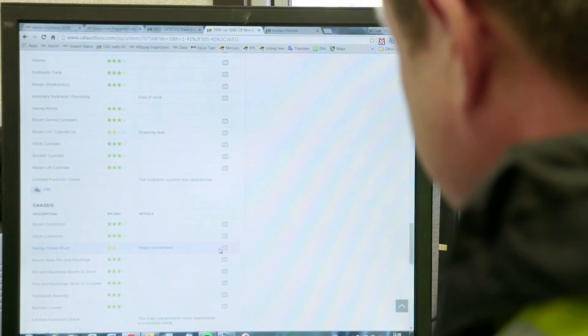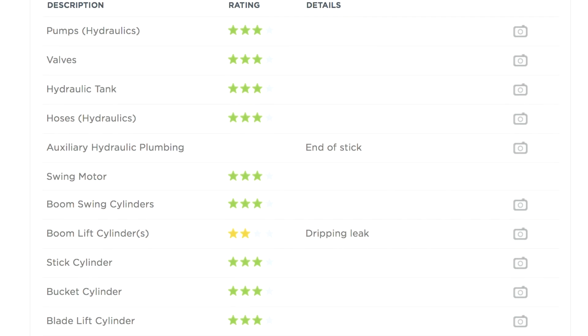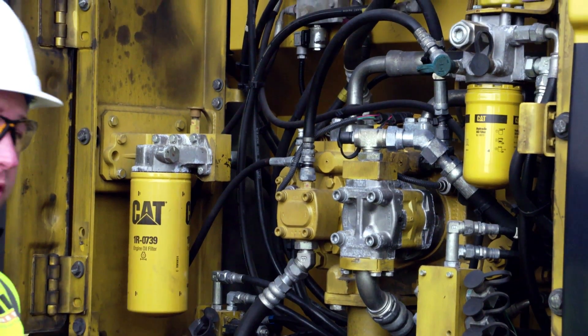So if you see significant blow-by in a video, you compare that with your oil sample and see a high iron content — well, you know there's wear in your engine. It gives that extra benefit to people who can't physically touch the machine, to have the confidence in knowing that we've done what we can to show them the condition. It just shows how in-depth you guys go. Absolutely.